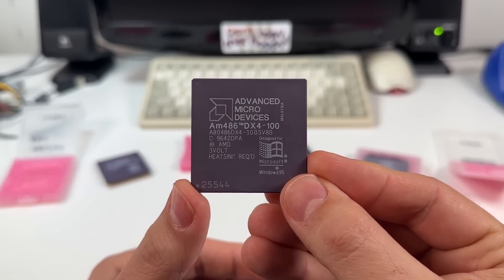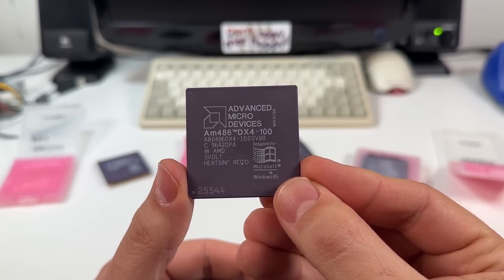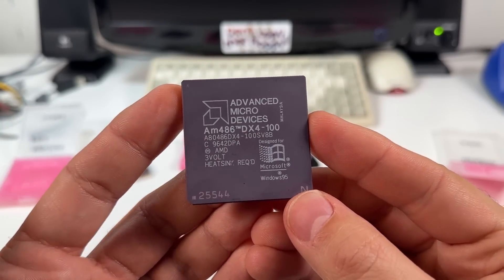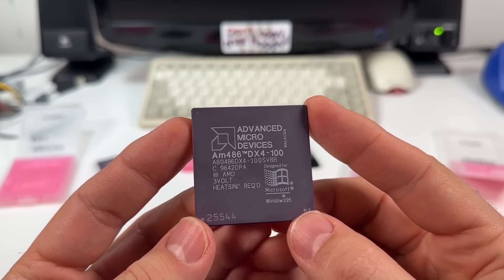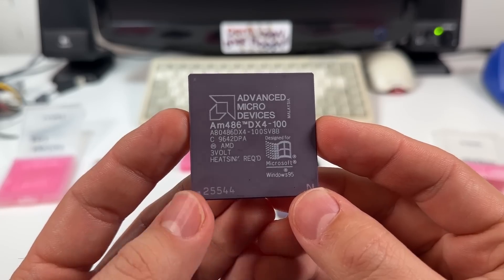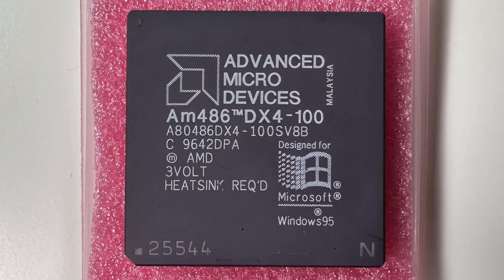This first one is an AMD DX4100 with model number 100SV8B. This is a 100MHz chip with 8 kilobytes of L1 cache. It's the newer enhanced AM486, so that means it has write-back L1 cache support for systems that can take advantage of it. The last two characters in the model number denote the cache amount and whether it's write-back or write-through cache — so 8 for 8 kilobytes and B for write-back.